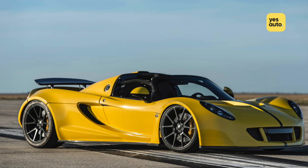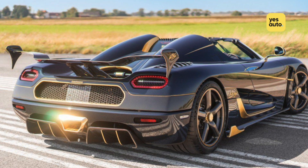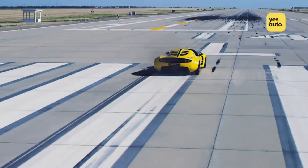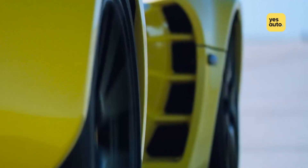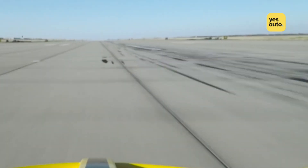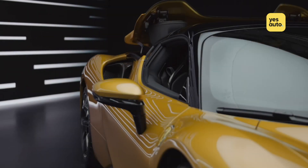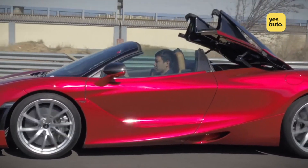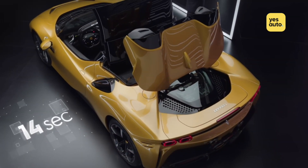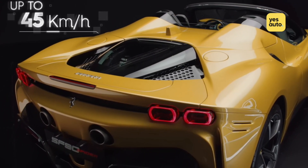Aren't the Hennessey Venom GT Spyder or Koenigsegg Agera RS faster and more powerful than the SF90 Spyder? Well, they're technically Targas because the section of the roof that can be removed is pretty small and needs to be done manually — they're more like semi-convertibles rather than a full drop top. The SF90 Spyder, meanwhile, has a folding roof mechanism and, like the McLaren 720S Spyder, needs to store the roof behind the cabin. So is it the world's fastest convertible? We think so, but tell us we're wrong in the comment section below.